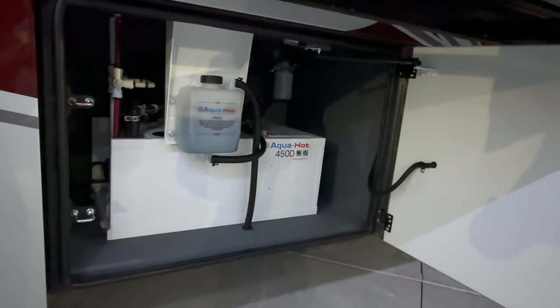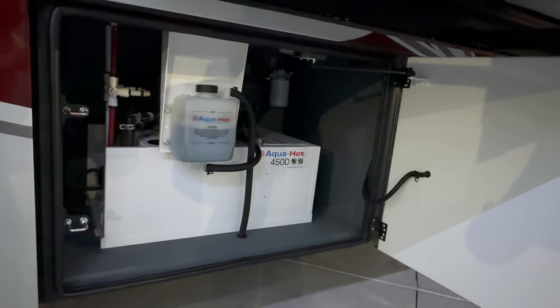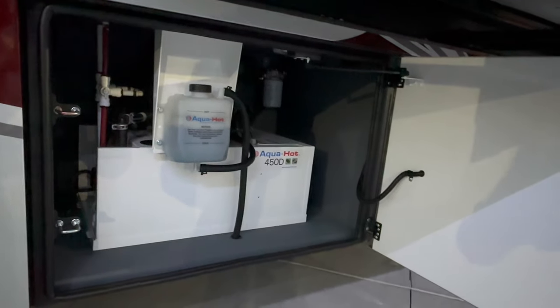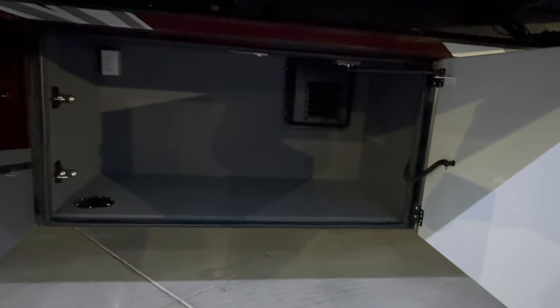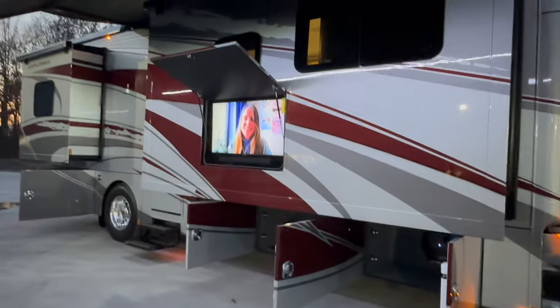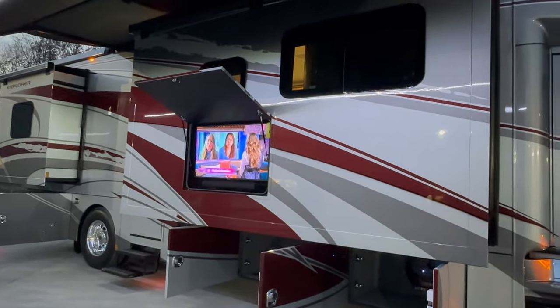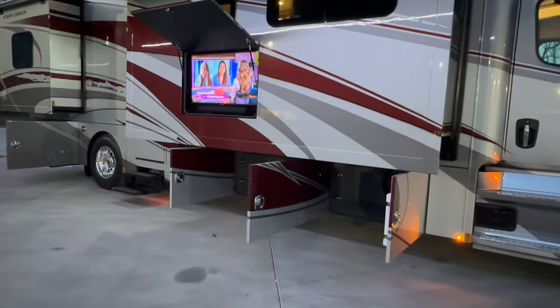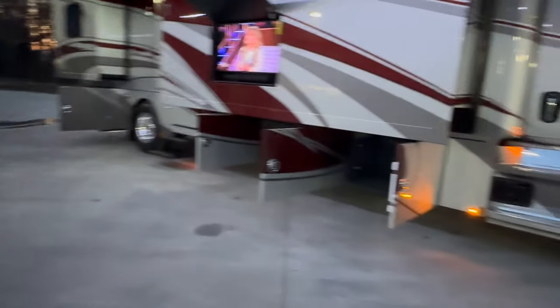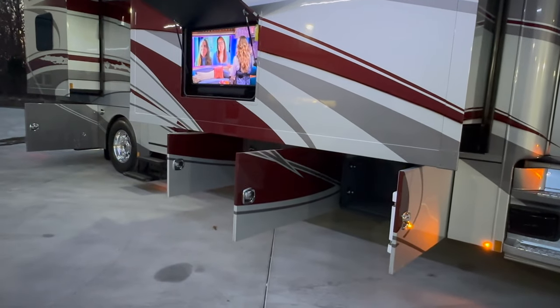This coach has the AquaHot 450D, which is the hydronic heating system. Basically it takes antifreeze, gets it to a boiling temp, and that's how it makes hot water or hot air — look up AquaHot 450D, a very neat system. This coach is all electric; there is no propane on board. It also has a 3,000-watt inverter and solar charging with the solar controller back here. Right now I have the living room TV, the bedroom TV on — all the lights — running strictly off the inverter. No generator running, no shore power cord hooked up. We're taking 12 volts from the house batteries and stepping it up to 120 volts.